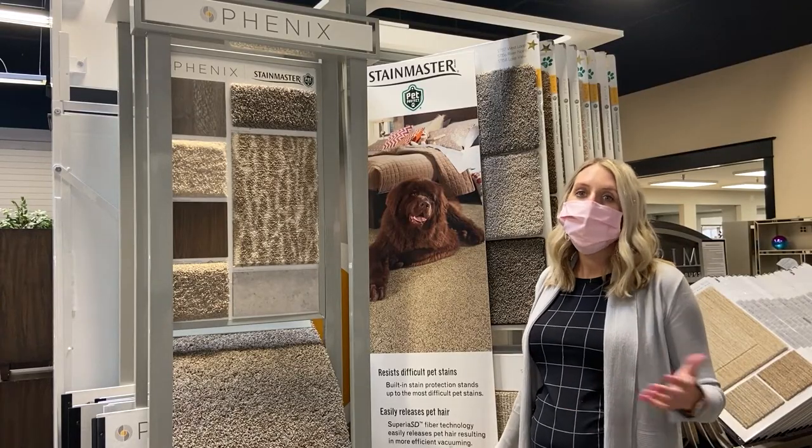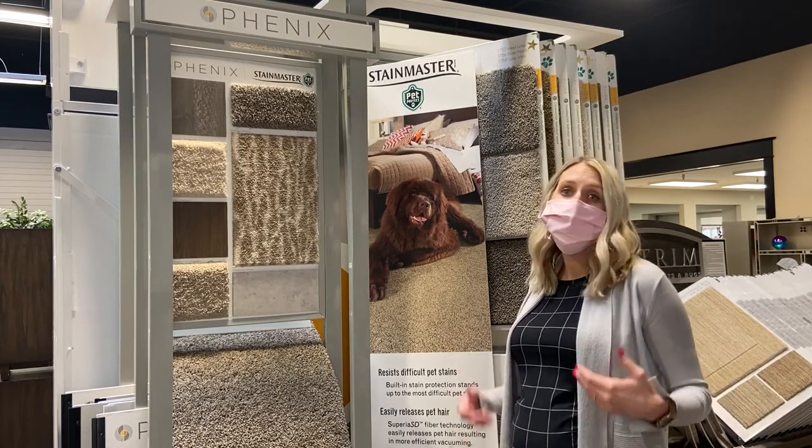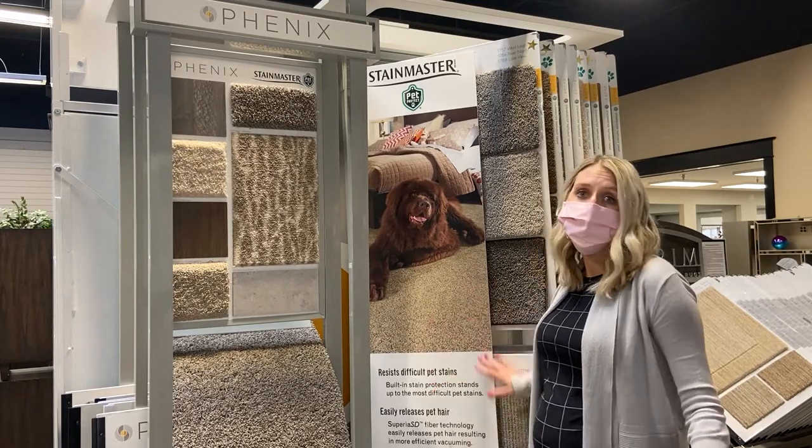So while there are many things to consider when purchasing new carpet, we hope this gave you a brief insight of what we think is the most important to consider when purchasing new carpet.